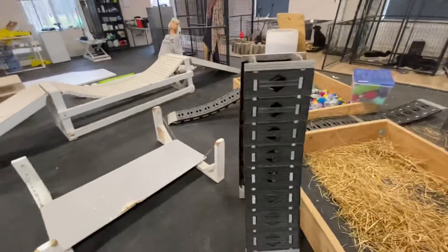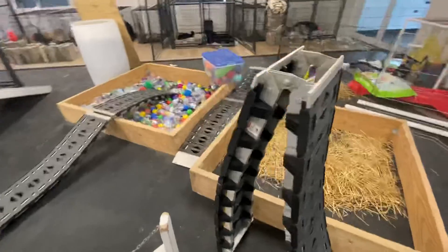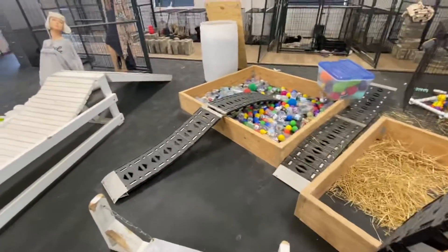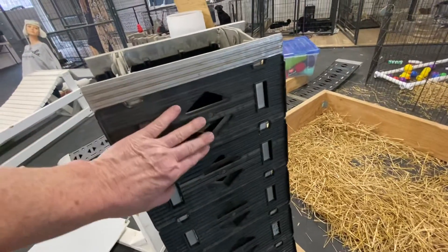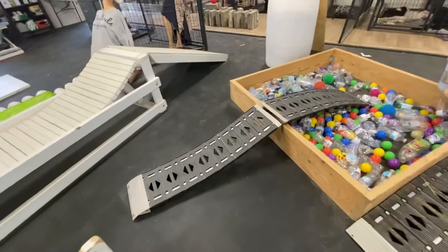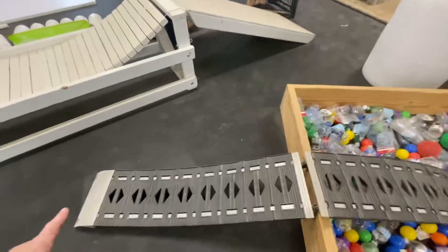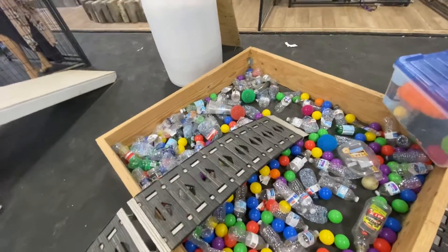Got some ramps for driving a motorcycle or an ATV or something up into the bed of a truck. But as you can see, you can see through it and it's got a texture.